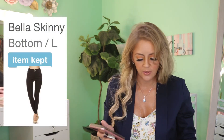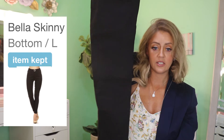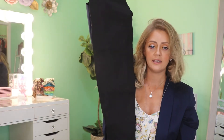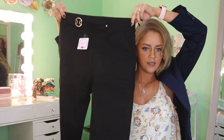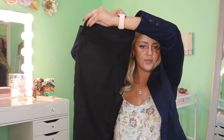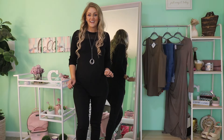Last but not least, we have the Bella Skinny Bottoms at $22.19 in a size large. They feel like black skinny pants — not really like leggings. They are by the brand C Mode and have a little brushed gold detail on the front, which is super cute. So we've got two tops, two pairs of pants, and a dress to try on — this is going to be fun!